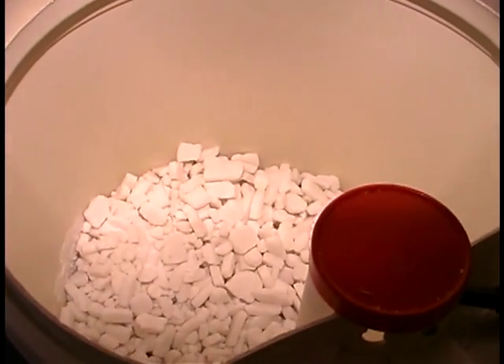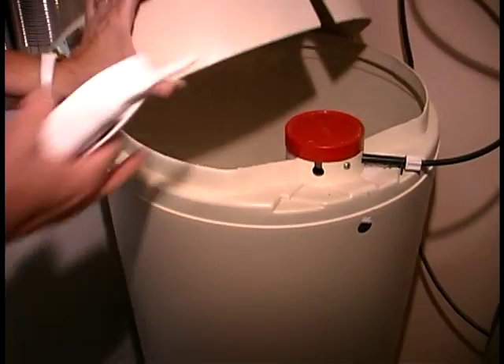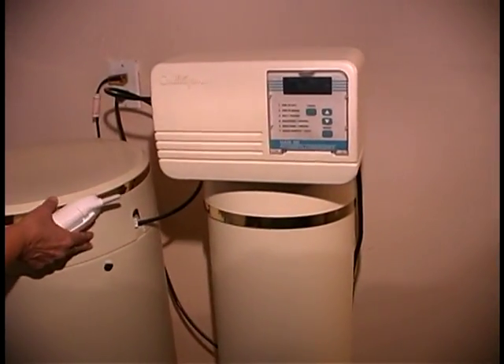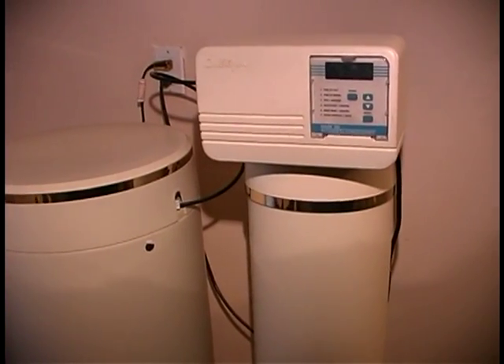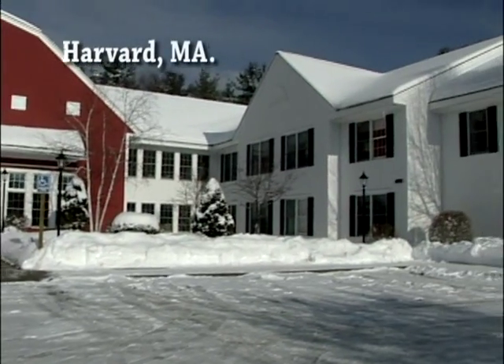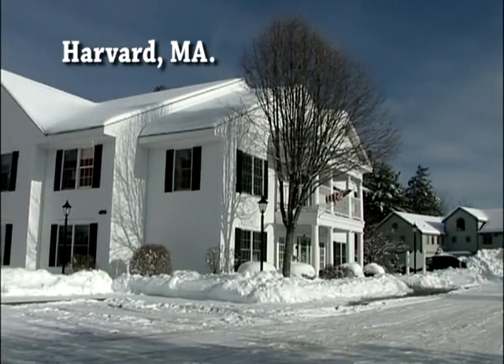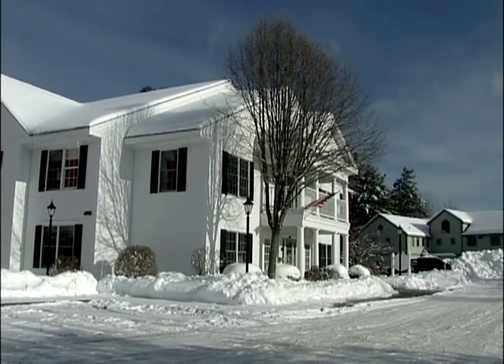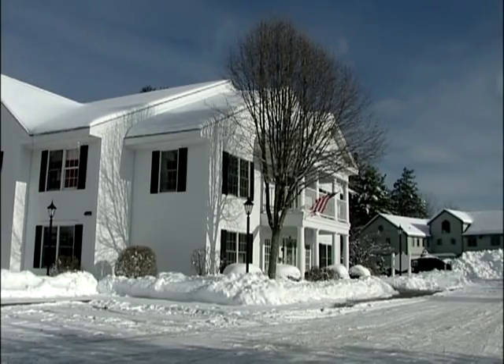This ion exchange water softener is an example of a point-of-entry installation. It treats all of the water used within the house, but does not treat water for the outside hose bibs. Point-of-entry treatment systems are likely to be most practical for use at non-transient, non-community systems such as schools or factories, or small community water systems such as apartment buildings.